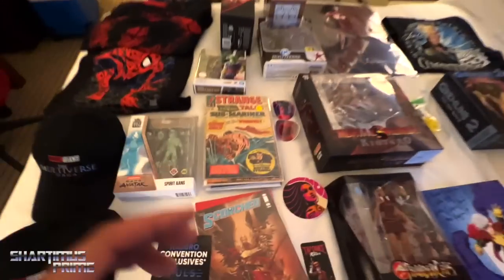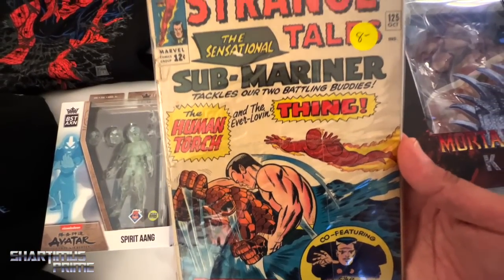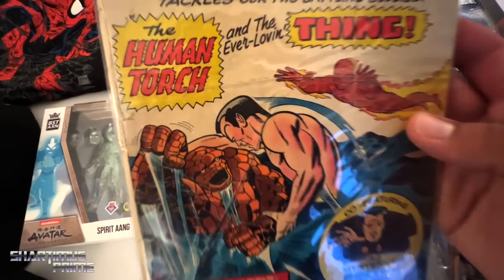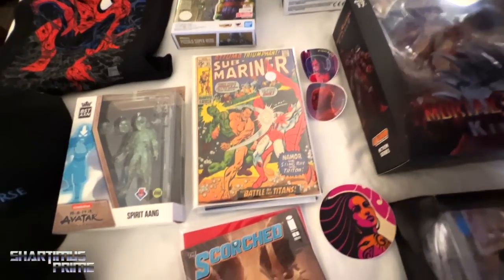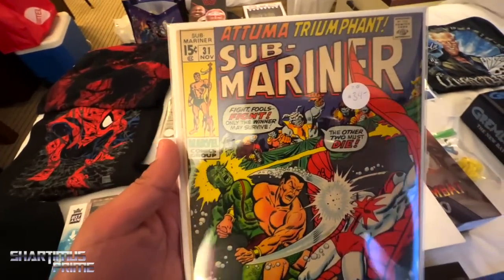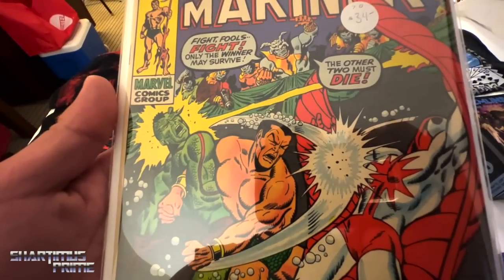Alright, we've got comics to look at. I have a Namor issue — I'm all hyped on Namor right now. I've never been a huge Namor fan but right now I'm hella hyped, so I want to read more. I like picking up older books now and then. I picked up some Strange Tales — this one's a higher grade, estimated CGC grade of 7, at 34 bucks. It's really clean, with Tuma in the background.